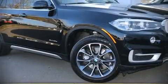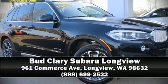A Carfax history report provides you peace of mind by detailing information related to past owners and service records. Please don't hesitate to give us a call.